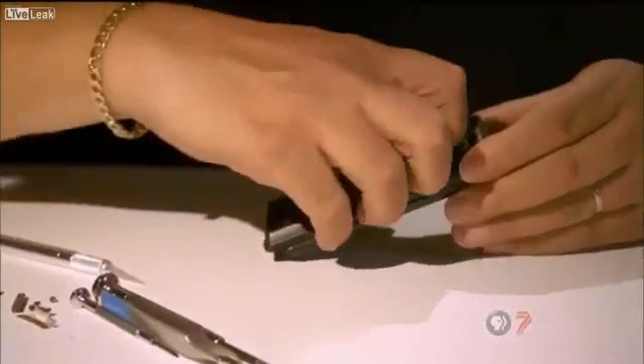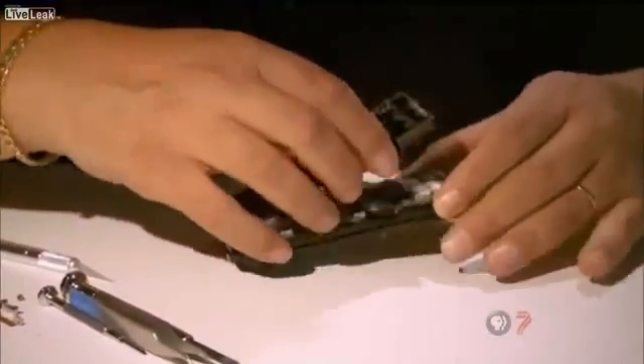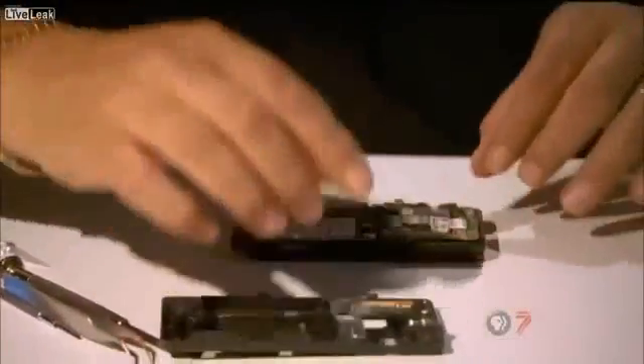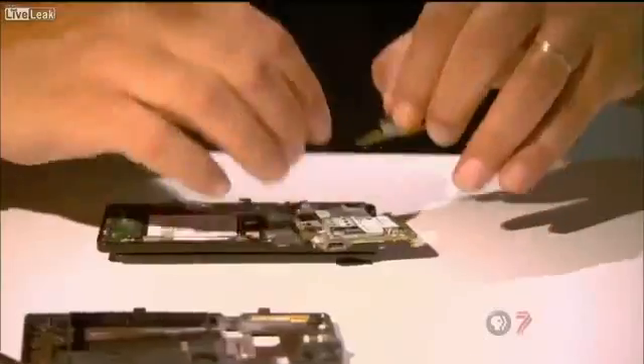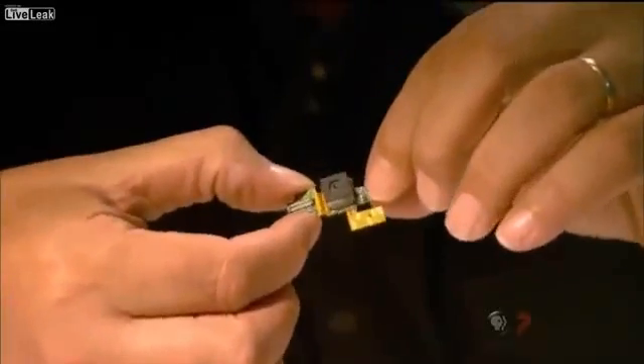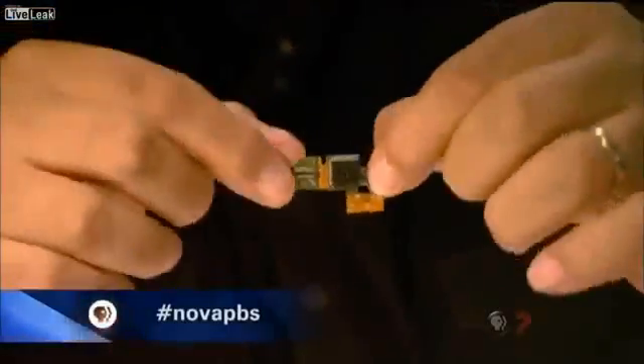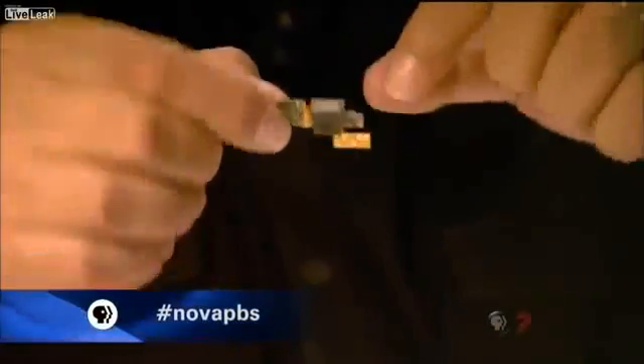So he borrowed technology that most people have in their pockets. Inside this cell phone, we find a tiny little camera. If you were to take off the majority of it, you'd be left with an imaging chip. If you were to take 368 of these and make a big mosaic out of them and start shooting images, now you have Argus.